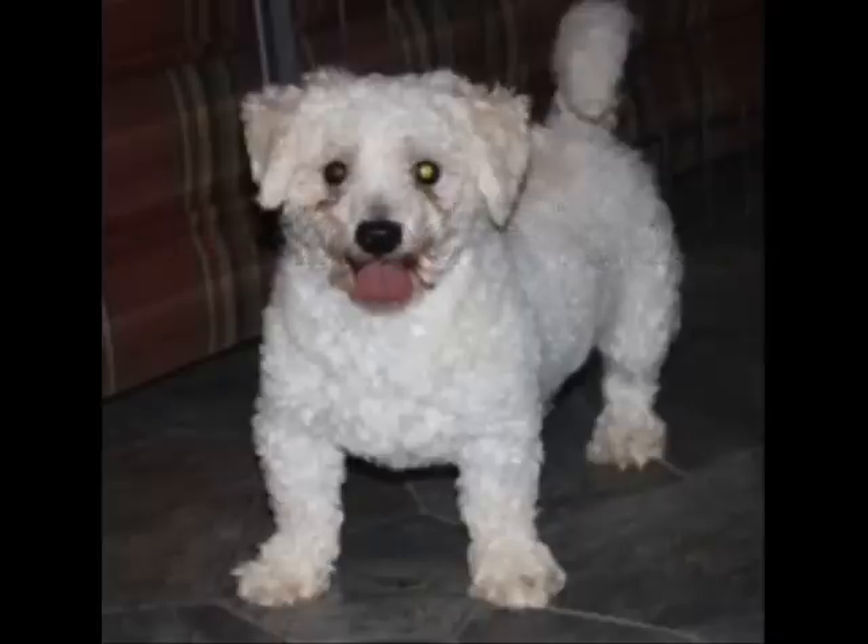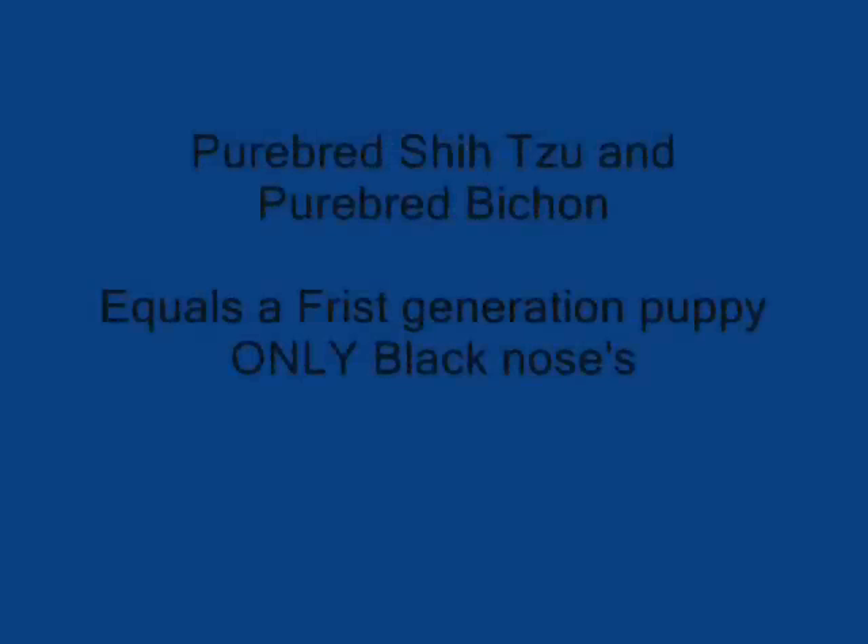All her dogs are AKC. But if you look at some of her Shih-Chon Puppies videos, you will see some of her Shih-Chon Teddy Bear Puppies have a liver nose.